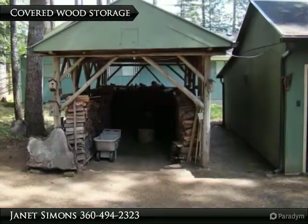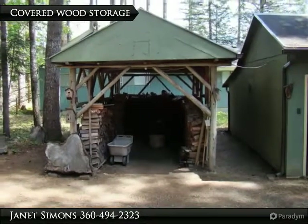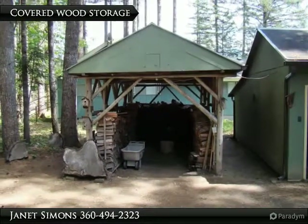A nice-sized covered storage area is the perfect place to stack firewood, easily accessible to the outdoor fire pit or handy for the freestanding wood stove in the house.